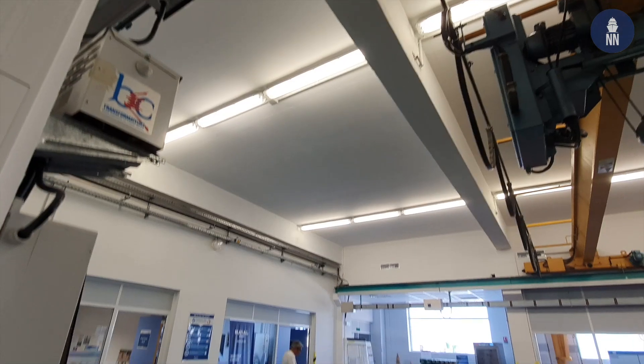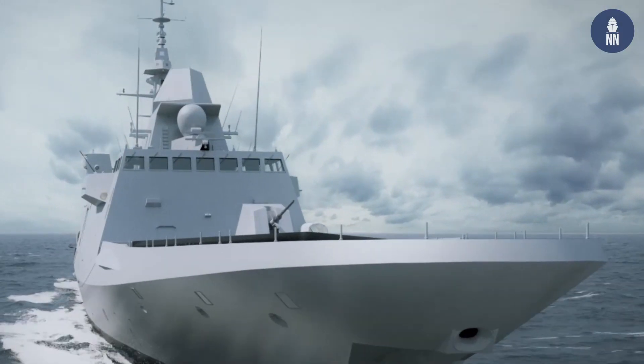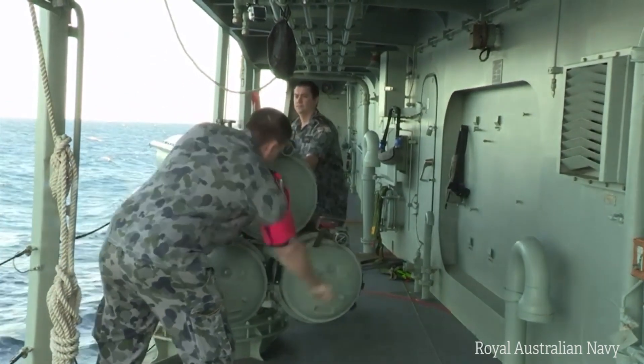MU90 is the reference in the lightweight torpedo domain, with more than 1,000 rounds produced, equipping over 150 platforms — surface ships, helicopters, and maritime patrol aircraft worldwide — with over 300 complex combat scenarios, including two live firings in both the northern and southern hemispheres.